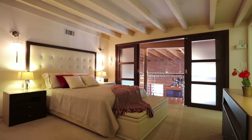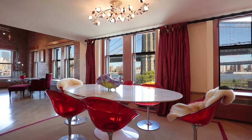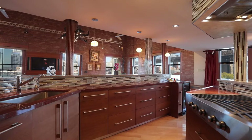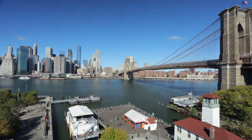Inside, you immediately draw your attention to the superb high-end finishes of this stunning renovation with exposed brick, gourmet kitchen, maple parquet floors, and marble baths. 8 Old Fulton Street is the epitome of New York City living at its finest.